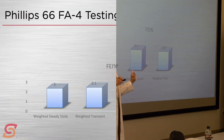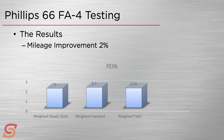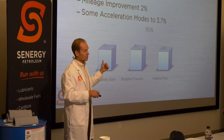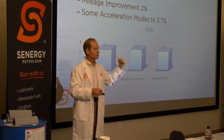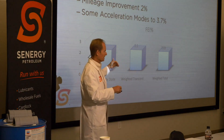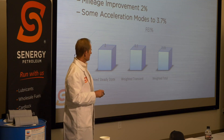The results showed a weighted steady-state average fuel efficiency improvement from the 15W40 to the Triton FE product of 2%. Scientifically, repeatably measured. In some acceleration modes, you got up to 3.7% improvement. The interesting implication is that 3.7% might be mimicked in garbage truck service — if you have a lot of acceleration and stop-and-go, you can actually realize better improvements by going to that thinner oil.